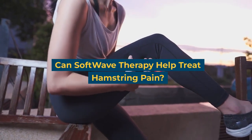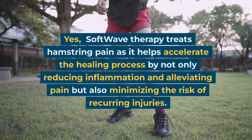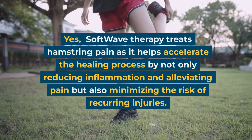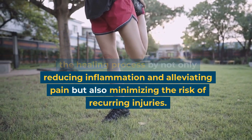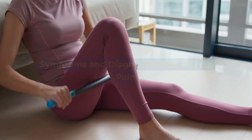Can soft wave therapy help treat hamstring pain? Yes. Soft wave therapy treats hamstring pain as it helps accelerate the healing process by not only reducing inflammation and alleviating pain but also minimizing the risk of recurring injuries.